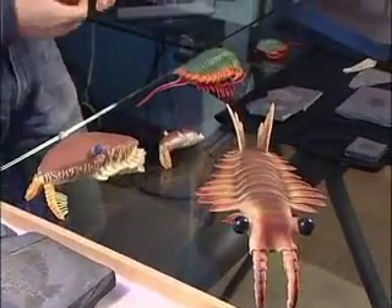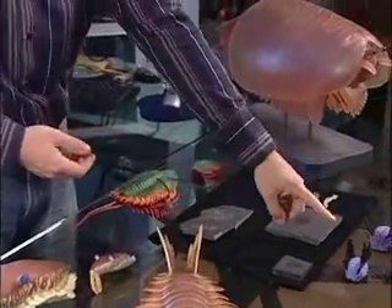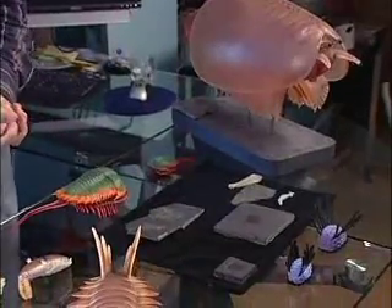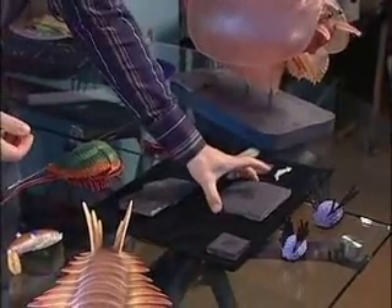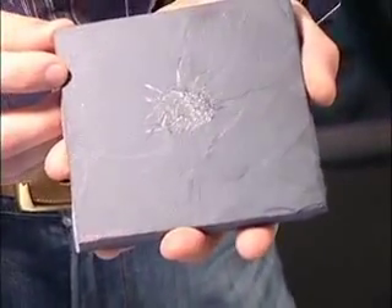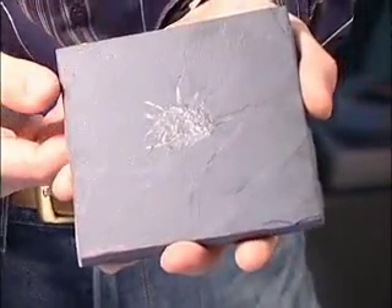Other strange creatures from the Burgess Shale are those with sclerites. This animal is called Wiwaxia. The sclerites are particularly striking when you see them with direct light — this fossil is extremely reflective and shows wonderful details. Wiwaxia is now related to the mollusks, thanks to our later studies which were published in Nature a few months ago.